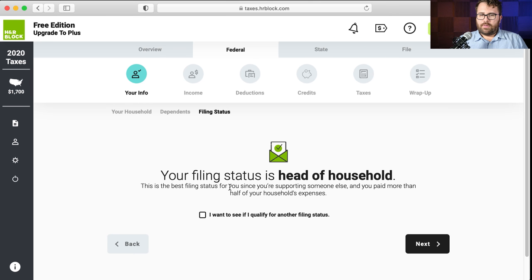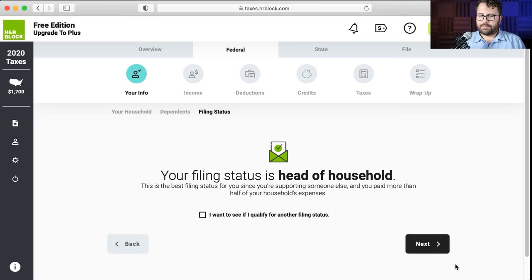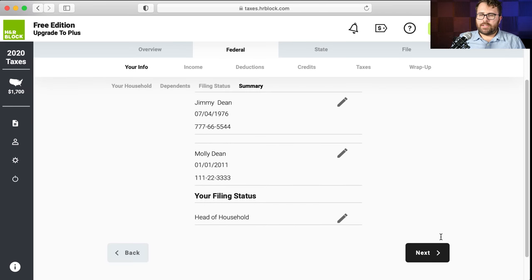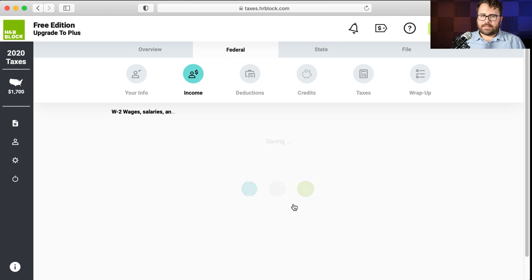It explains the head of household status, and you can see if you qualify for another filing status — though I don't know why you would. This looks like a review page where you review the information, then: let's switch gears and start looking at your income. Do you want to start on your W-2? Yes.